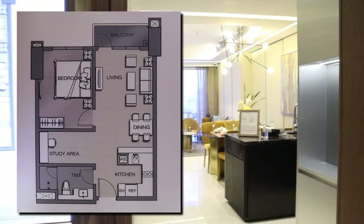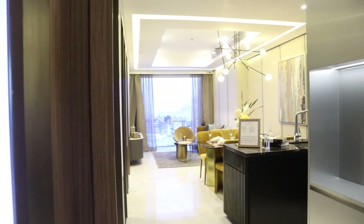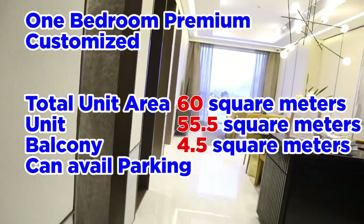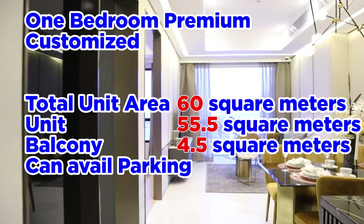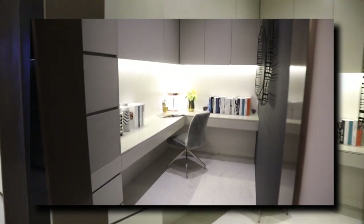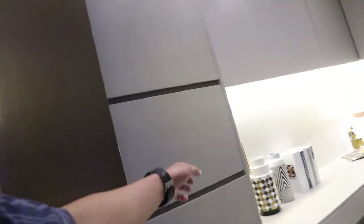This is the one-bedroom premium apartment. You have a kitchen, table and bath, dining, living, bedroom, study area, and balcony. It's a bit longer at 60 square meters total — 55.5 square meters of floor area and 4.5 for the balcony. I like these tiles better. Having a separate room for where you're working is good, though I don't see any ethernet cable or filing cabinets.